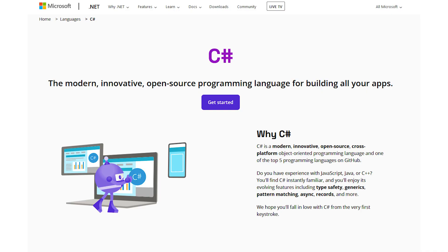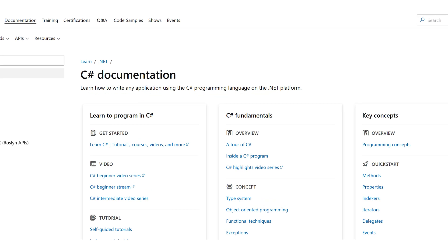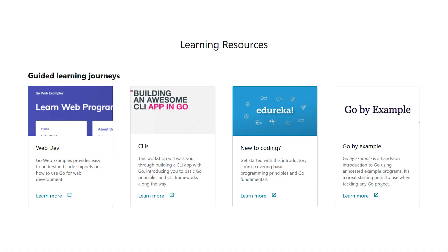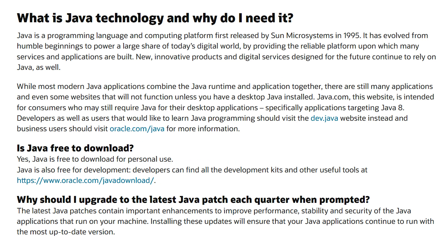The languages the NSA does recommend you consider using include C#, a language developed by Microsoft that runs the .NET framework, used to develop web apps, desktop apps, mobile apps, games, and more. The next language is Go, developed by Google engineers to create dependable and efficient software — modeled after C and taking inspiration from Python. The next language is Java, a programming language and computing platform first released by Sun Microsystems, which has evolved to power a large share of today's digital world.